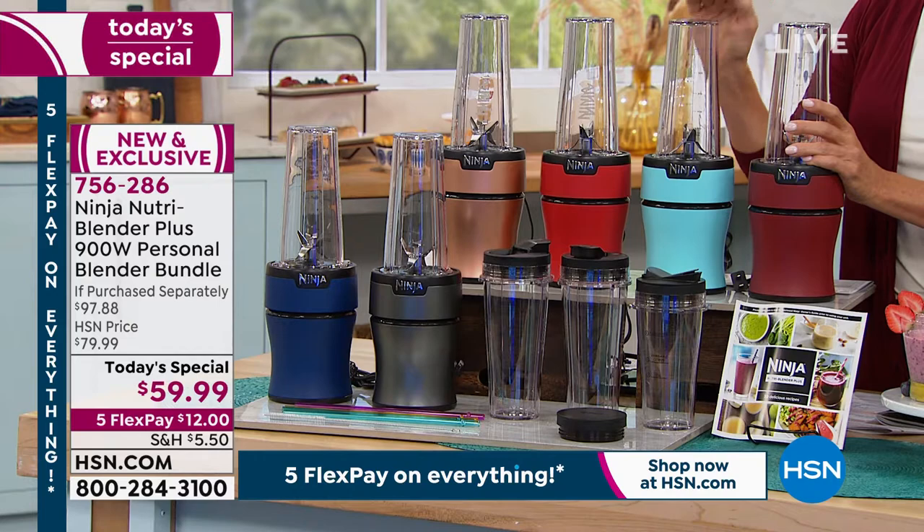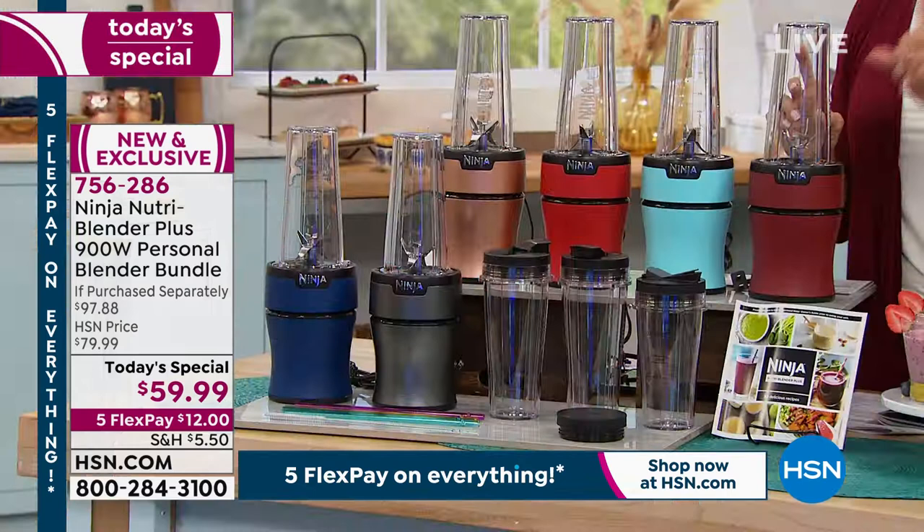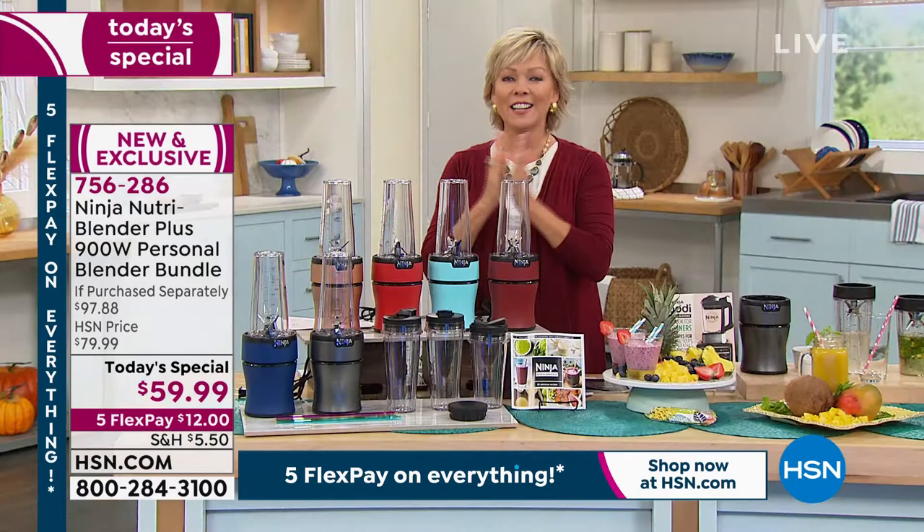The Nutra Blender Plus — they have improved it based on customer feedback before it came to HSN. This price is good for one day only. We've spread this over the course of five or six payments. You can get it for as little as $10 using your HSN card. Everything is on Five Flex today.